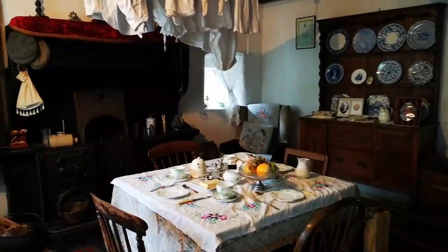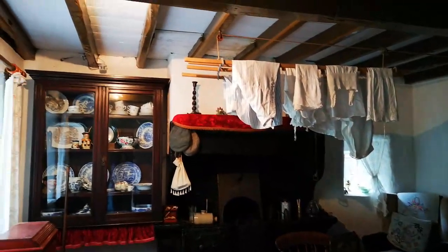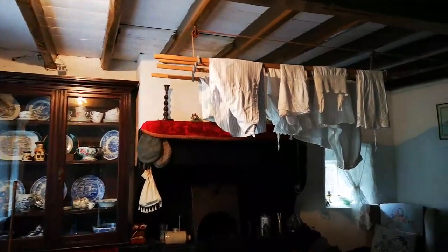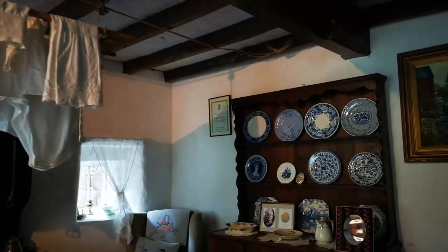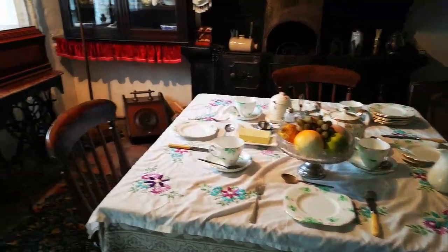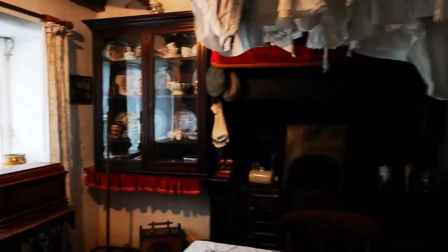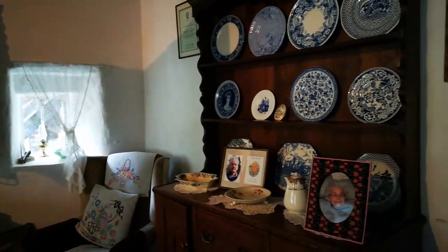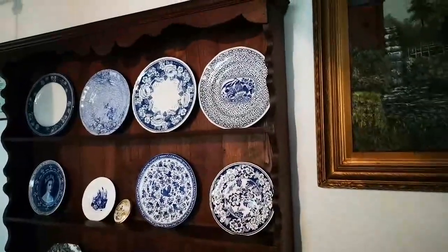Our very interesting guide took us into the mill house next door, which has been set up as it was in the 1930s. Everything is just as it would have been at the time. And in a photograph on the dresser, it's a picture of the lady who was born here as a girl and lived here until she was around 104.